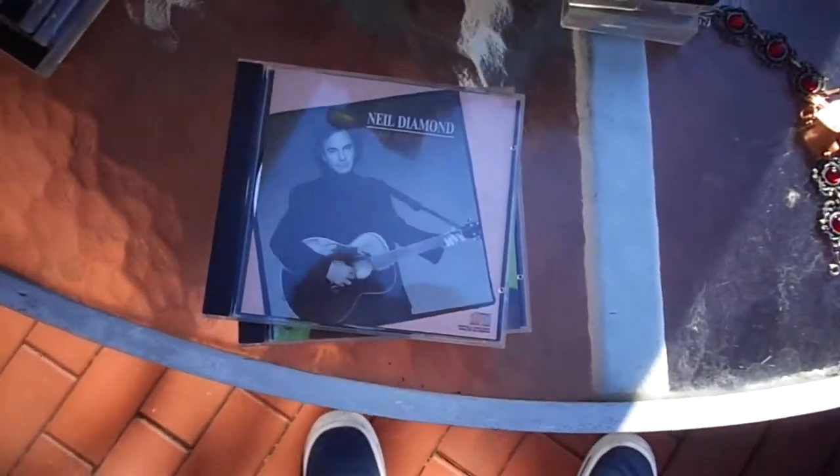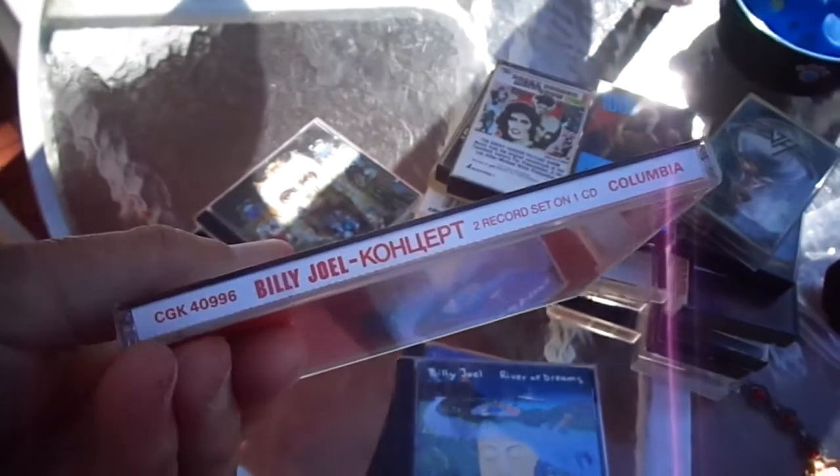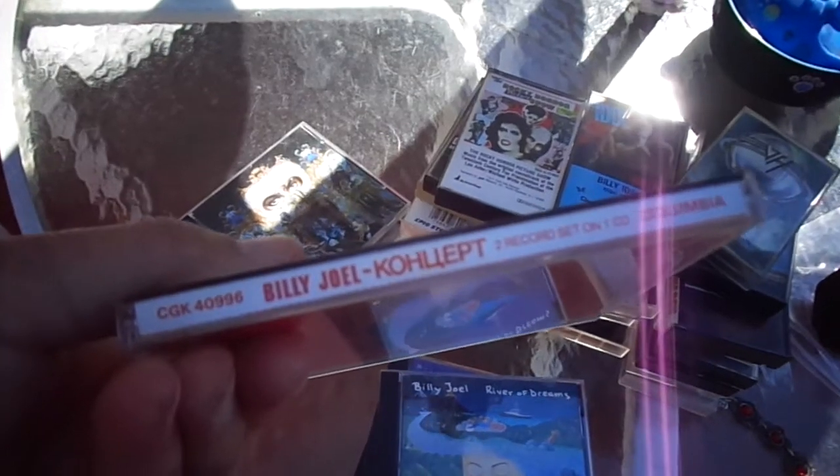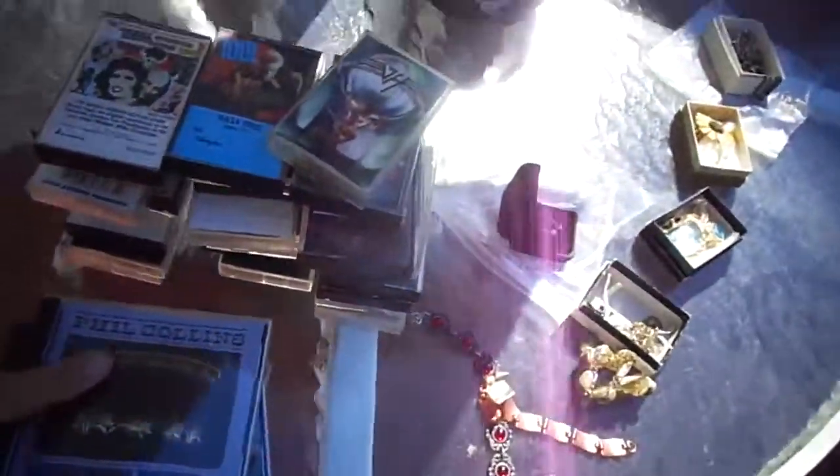Let me just go through the titles: Ricky Nelson, All-Time Greatest Hits — can't go wrong. Neil Diamond, Best Years of Our Lives. Billy Joel, The Bridge. Billy Joel, River of Dreams. Billy Joel, Kohuept. I have no clue how to say it — Kohuept, maybe. Michael Jackson, Dangerous. And Phil Collins Hits Live. I want to make these $4, $2 for $7, $3 for $10 — and that's how I'm going to sell them.